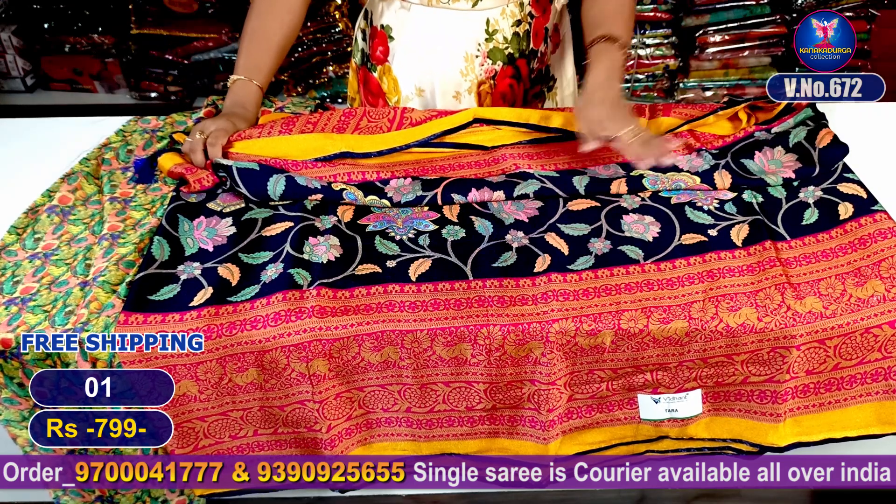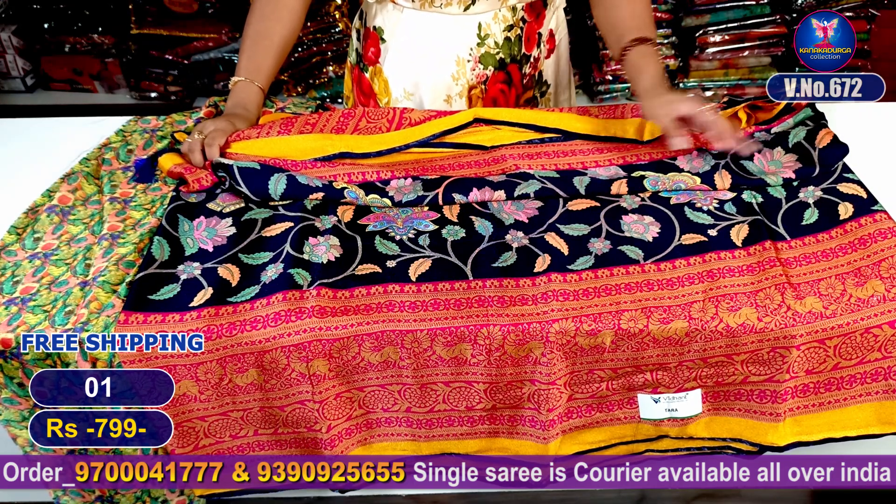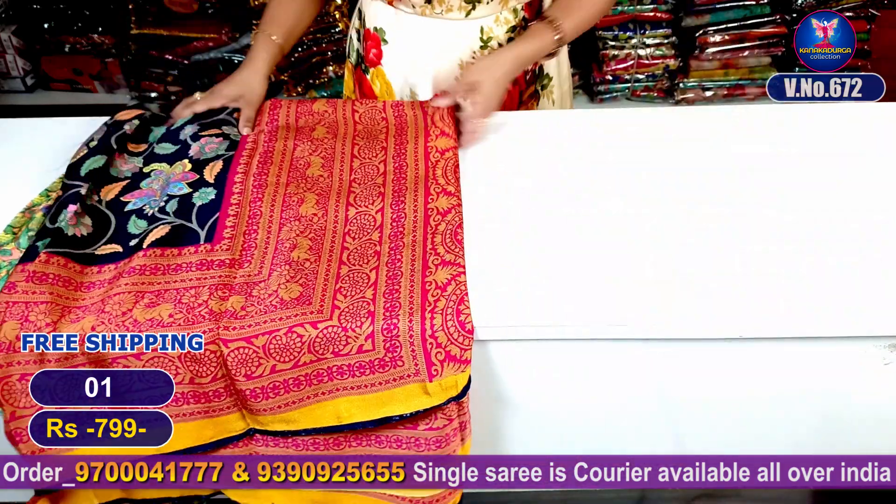This saree is number one. It costs only 799 rupees with free shipping. Let's see the next color combination.